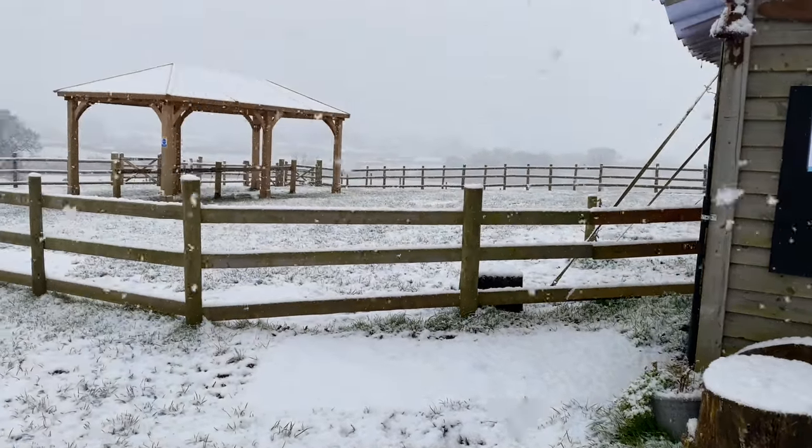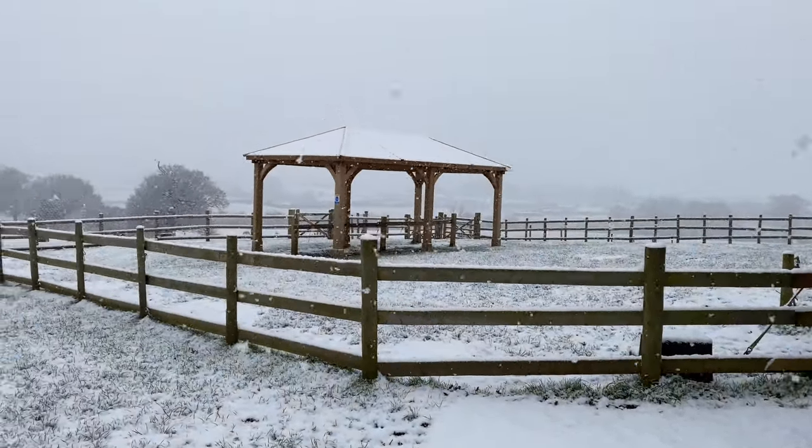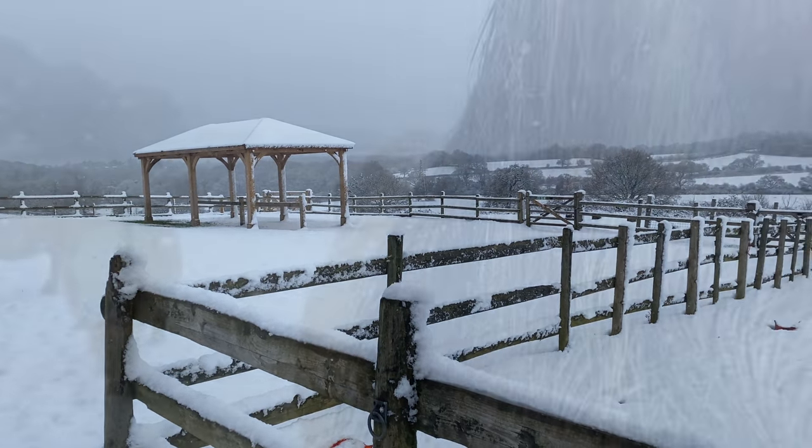Wow, very fluffy and deep snow falling at the ranch. Now that is unusual. Let's see if we can find the ponies.